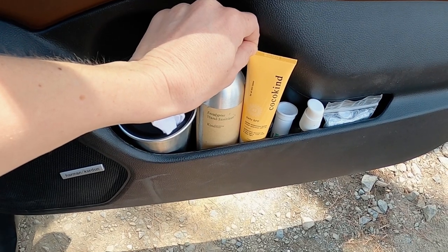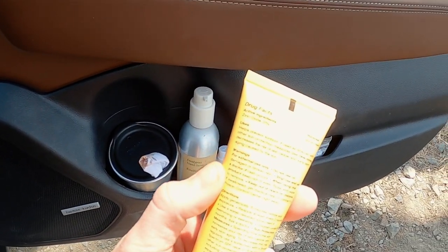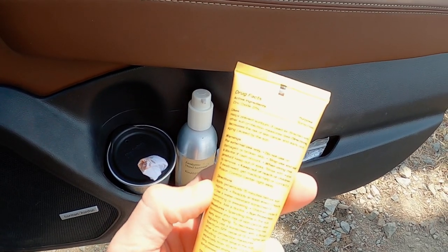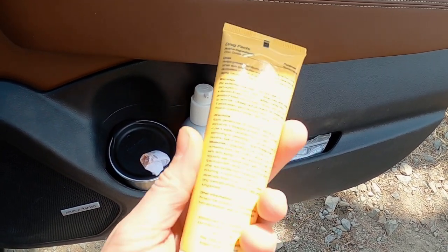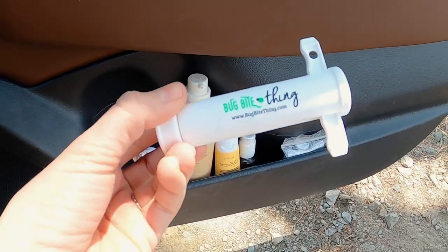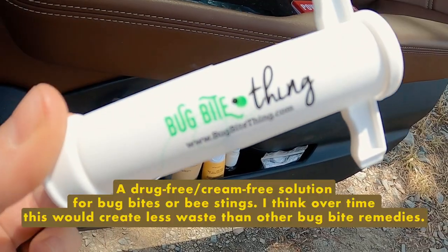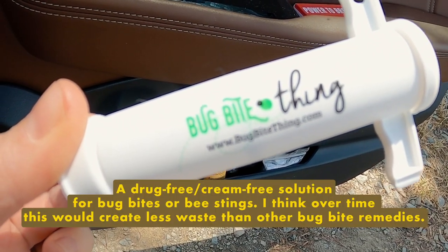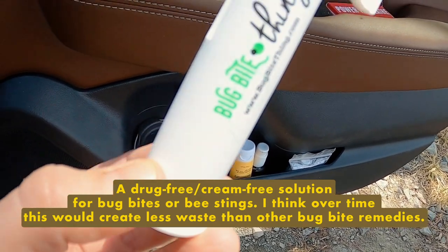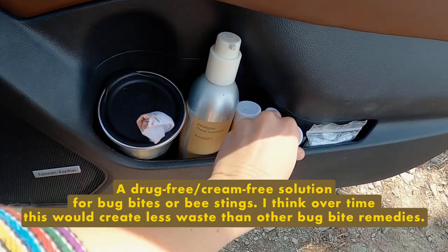I have a Cocokind SPF that I really like because it's reef safe — it's just zinc oxide but doesn't have a white cast at all, and it's packaged in sugarcane packaging. This is something new I bought for this trip: it's called the Bug Bite Thing. It suctions out the venom. I've never tried it before, but I like that it can be cleaned and reused over and over again.